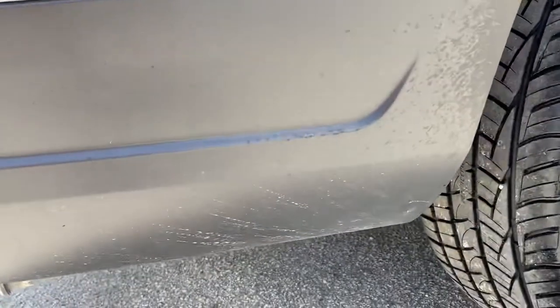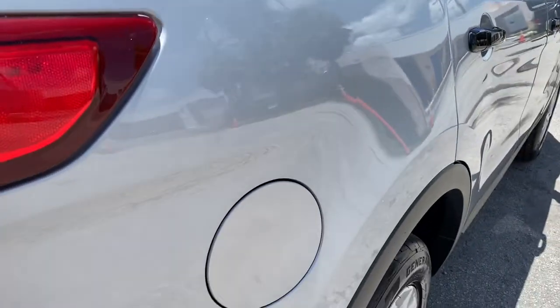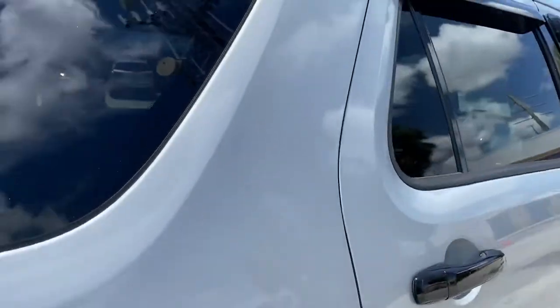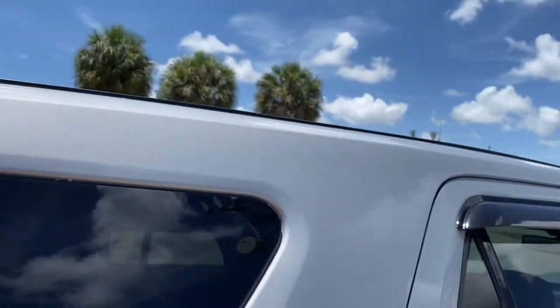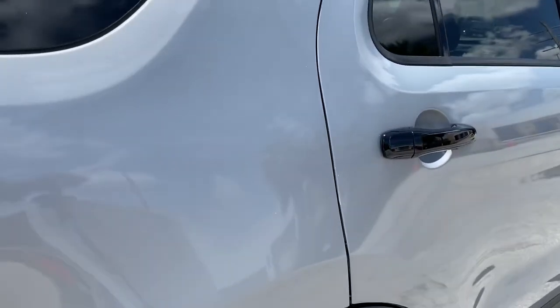Bottom of the bumper has very light road rash. Passenger side rear corner also in fantastic shape — very nice. You will be impressed with this one. And this color, I'm telling you, in person it looks even better — very clean silver.